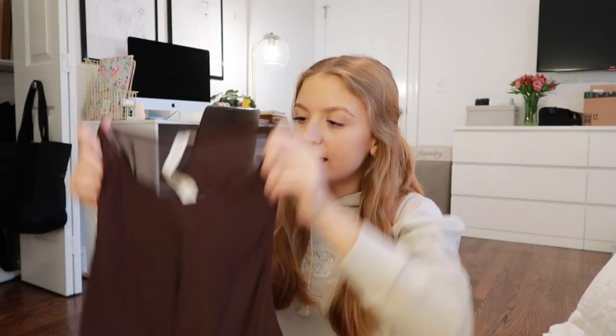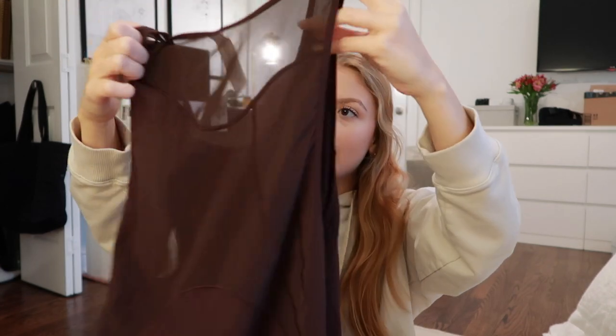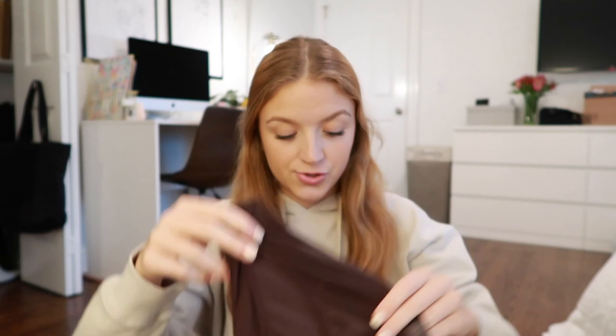Next up I have this other little running tank top. I can't tell if it's plum or brown — either way I'm happy about it. It's literally so cute, perfect condition, with lots of mesh detailing. The quality of Lululemon is just truly unmatched — I know these things are going to last me so long. You can go into these stores specifically looking for Lululemon, but you can also find high-quality activewear from brands like Nike, Gymshark, or even Alo Yoga.